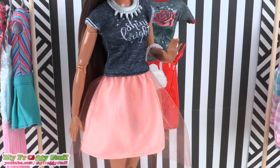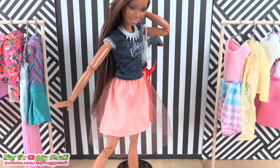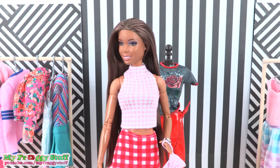Here we have a gray t-shirt that says 'Shine Bright' paired with a peach skirt with a tulle overlay. It has an elastic waistband and the shirt velcros in the back. It also comes with a pearly purse and a silver necklace. This outfit fits perfectly — and I can't help but shine bright!